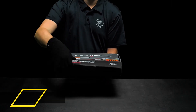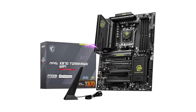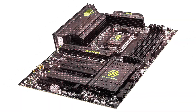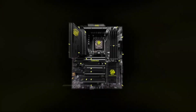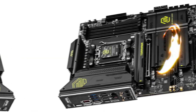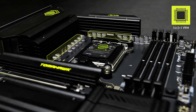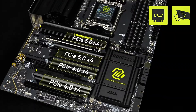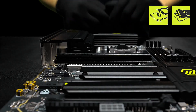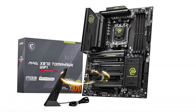Coming in at number 3 is the MSI MAG X870 Tomahawk Wi-Fi, a motherboard that strikes the perfect balance between performance, durability, and cutting-edge technology. If you're rocking an AMD Ryzen 9000, 8000, or 7000 series processor, this AM5 motherboard is built to unlock their full potential. With DDR5 memory support, this board ensures lightning-fast data speeds, and PCIe 5.0 compatibility means your GPU and storage devices will run at peak performance.